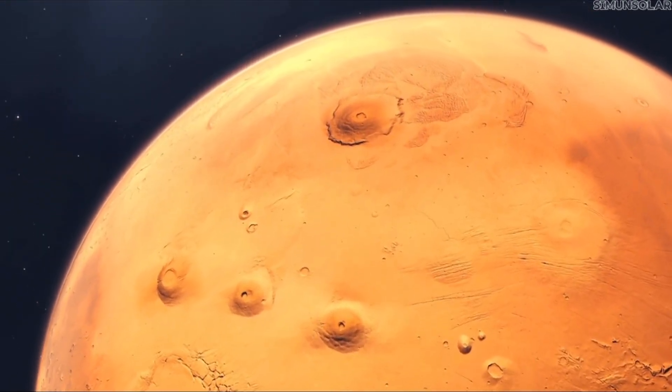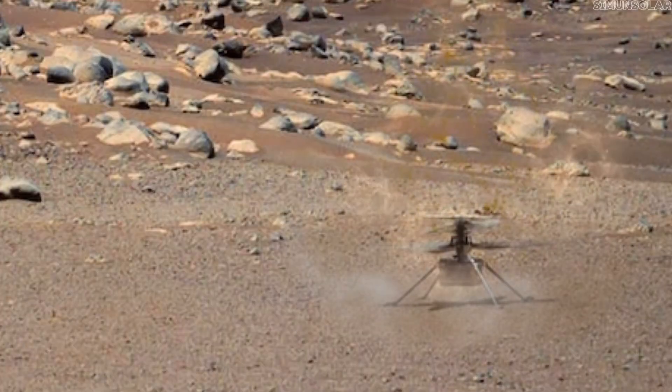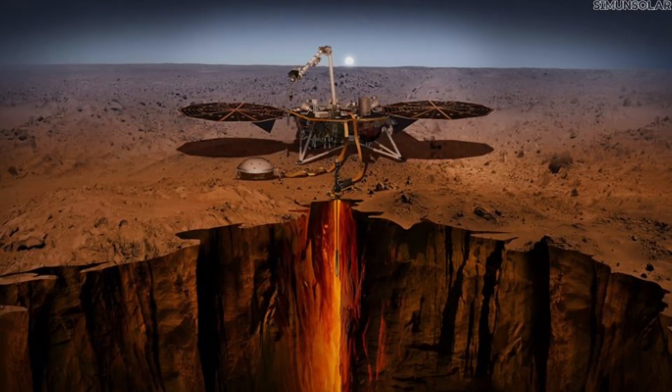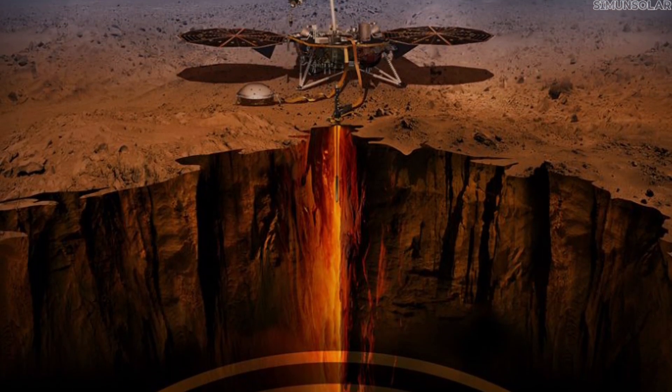In 2018, NASA placed a seismometer on the surface of Mars. It was designed to detect faint vibrations from deep inside the planet. The data revealed a persistent, organized motion beneath the crust, appearing across multiple recordings.